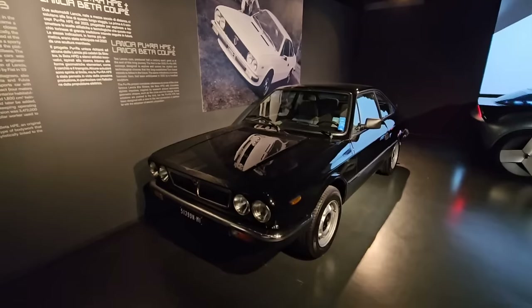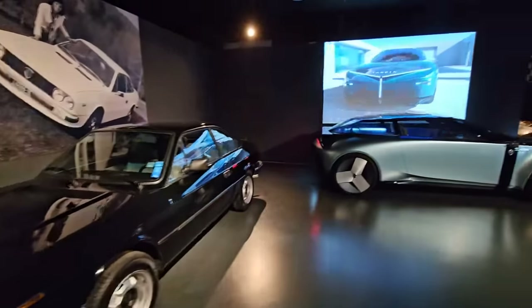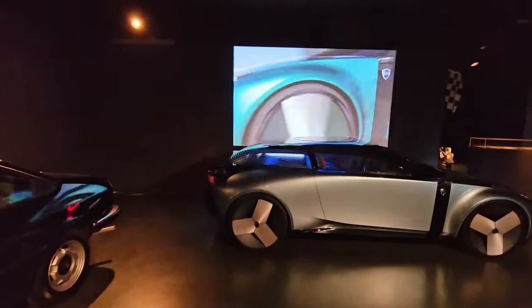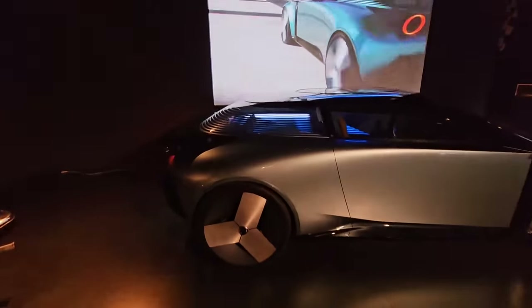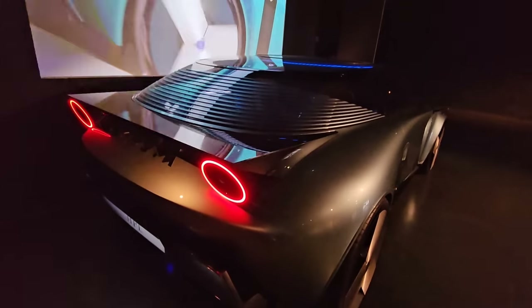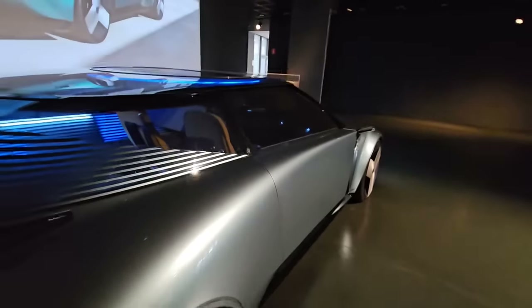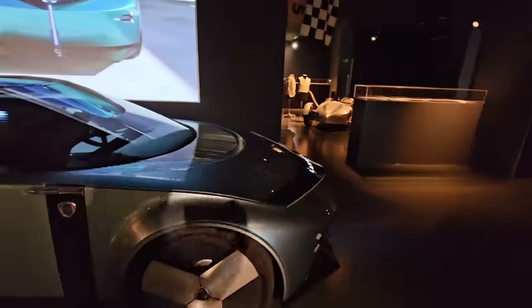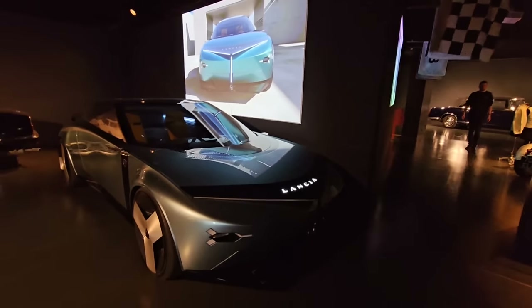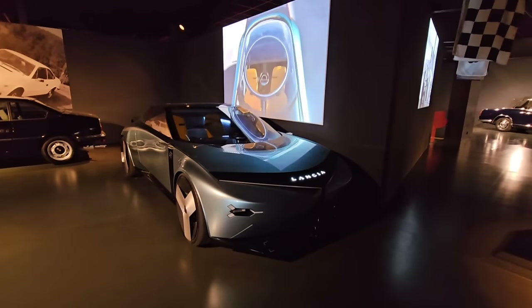This is the future folks - we are going to be cycling around in things like this, and no more cars maybe. Lancia is represented here - and I should say Lancia, we are in Italy after all. This is the Pura HPE concept - a rather fascinating concept car with some Stratos hints at the back. Look at the Lancia name, very Lancia. We can even see inside it just about. The brand does still exist, it just doesn't exist in the UK anymore - it hasn't for quite a long time.